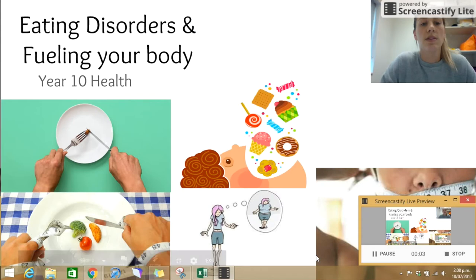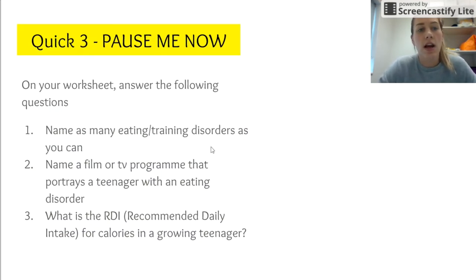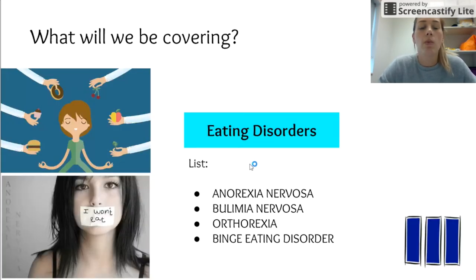Kia ora and welcome to eating disorders and fueling your body for Year 10 Health. I'm going to start with a quick quiz, so answer these questions on your sheet — pause me now. Name as many eating disorders as you can, name a film or TV program that portrays a teenager with an eating disorder, and what is the RDI for calories for a growing teenager?